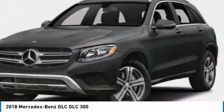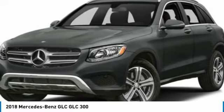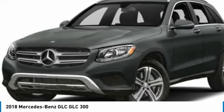Here are some of this vehicle's great options: turbocharged, heated mirrors, all-wheel drive, aluminum wheels, and power liftgate.